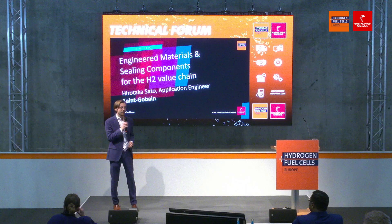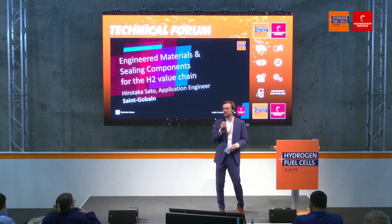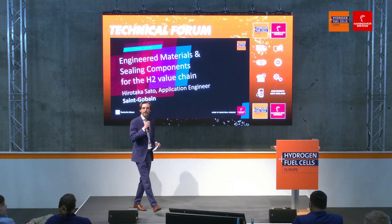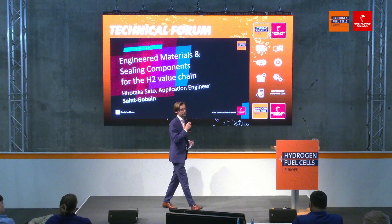Good afternoon dear guests. The time of waiting has passed. We are back from our break, and that means we're back with some interesting talks, interesting topics, interesting people, and interesting companies. So please make your way to the comfortable seats here. We still have some soft ones in the front, and we also have some drinks on the house, so plenty of reasons to get comfortable.